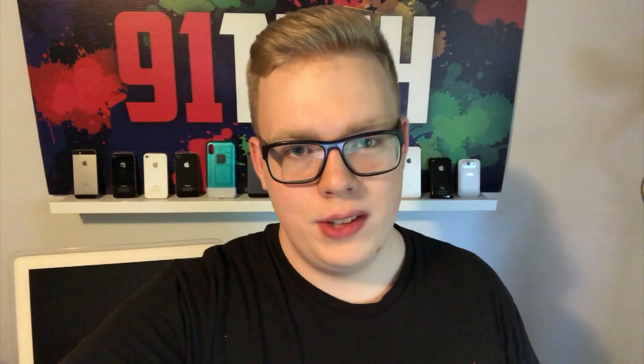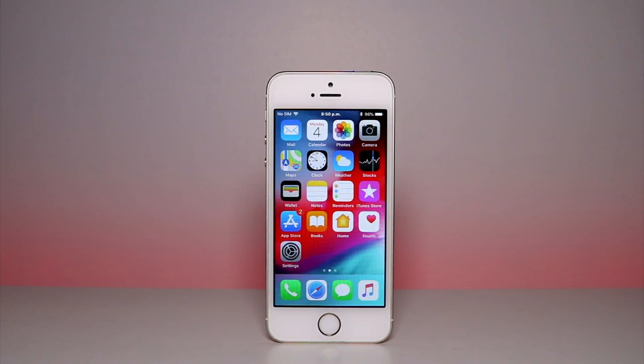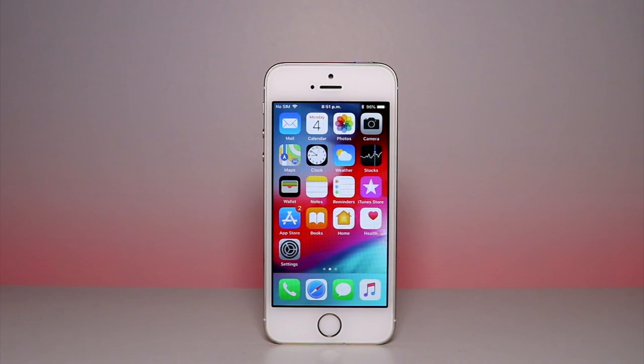The biggest deciding factor for me and probably most people is that despite the fact that the 5S is five years old, it is still fully supported by Apple up to iOS 12, which means that you can download almost any app and do almost anything right now. That's pretty crazy.